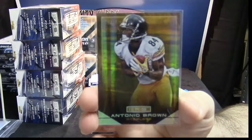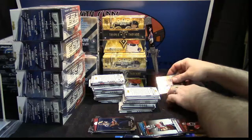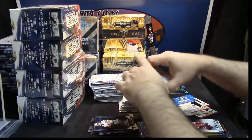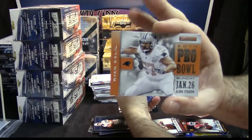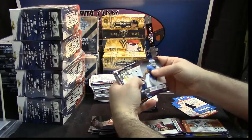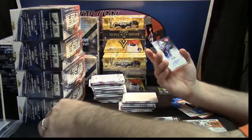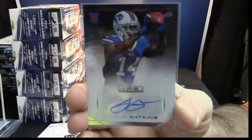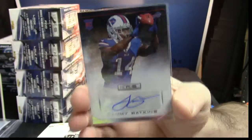Low numbered gold, longevity variation for Antonio Brown. Nice. Low numbered gold, longevity variation for Antonio Brown. Ryan Khalil, Frobo, Andre Williams, Jadine Carey, Abradice — nice auto, longevity auto for Sammy Watkins of the Bills. Very nice auto. So far so good.